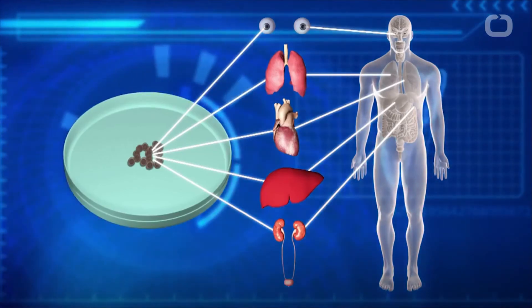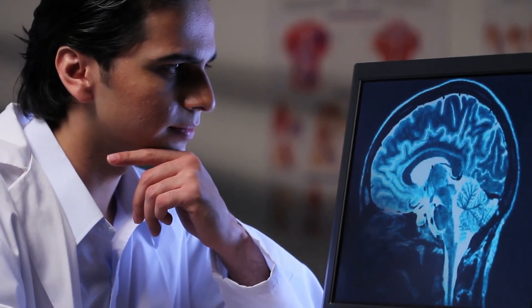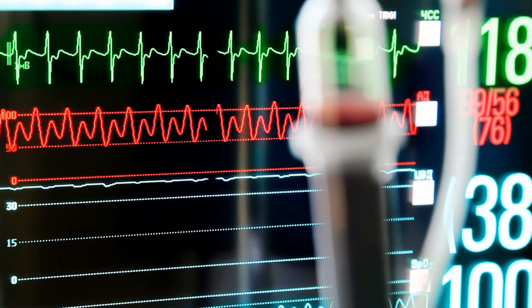The hope is that the sensor could soon replace current implantable pressure sensors that are made of potentially toxic components. Current sensors have to be removed, which not only means another procedure for the patients, but also increased risk of infection. The sensor was designed to give off a small electrical charge when pressure is applied, which could make it suitable for tissue regeneration.